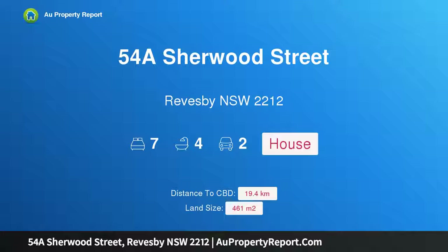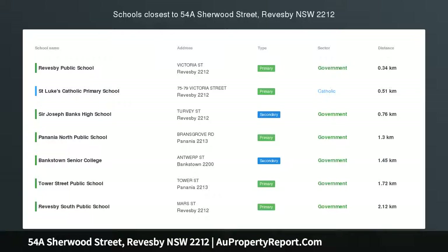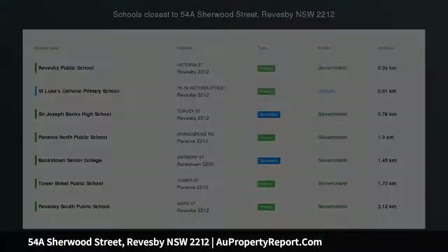Hi, I am glad to introduce property 54A Sherwood Street, Reedsby NSW 2212, brand new duplex complete with two bedroom studio.